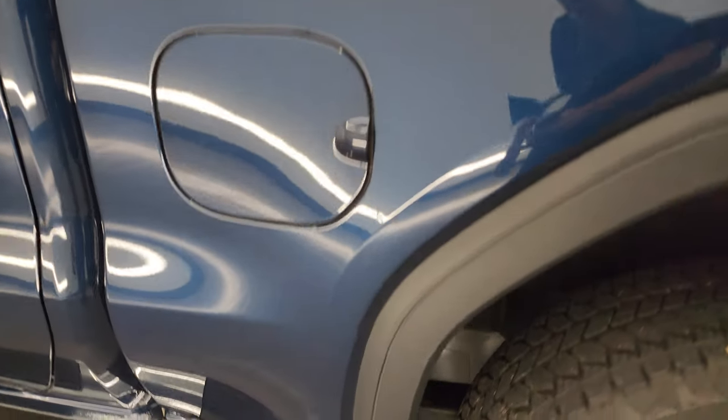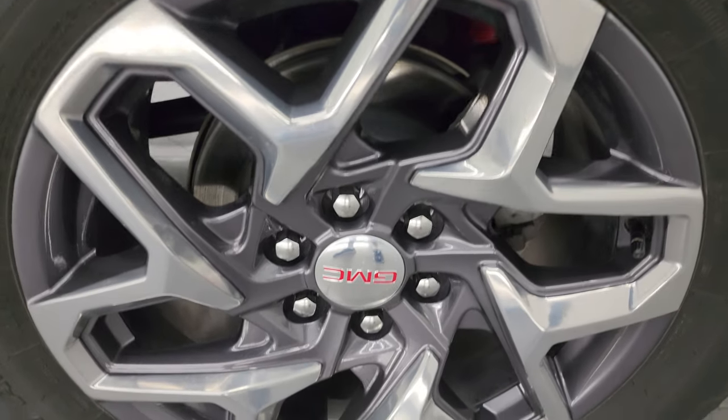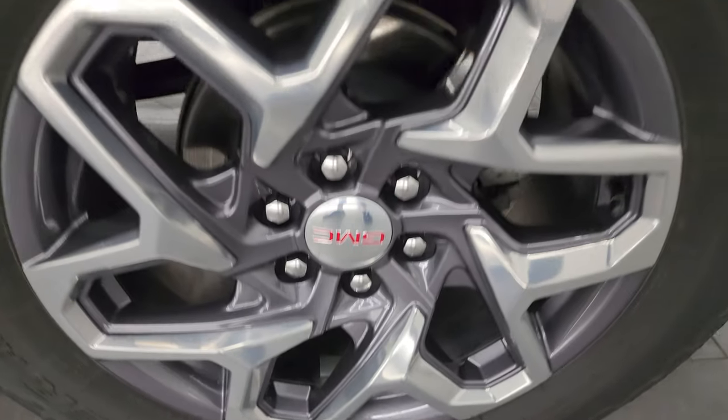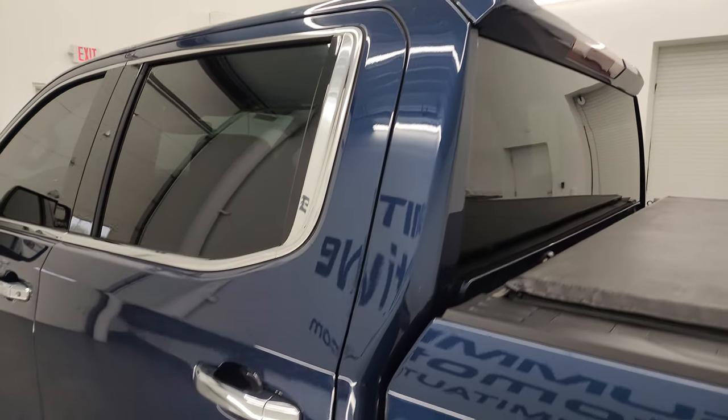Coming down the driver's side, it is just as clean as the passenger side — no dents or dings on the box. For full disclosure, the back wheel is in excellent shape as well. Down the rest of the side of the truck, the doors and cab all look really good.